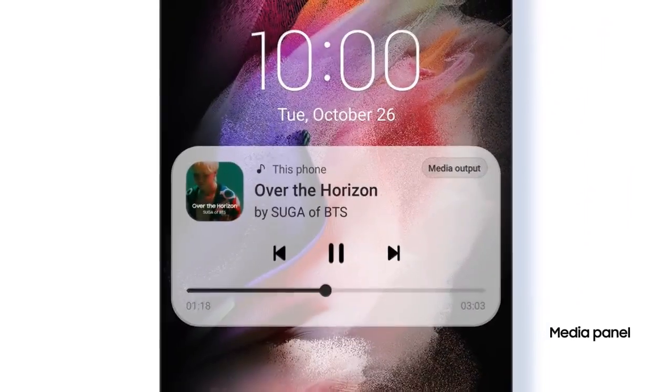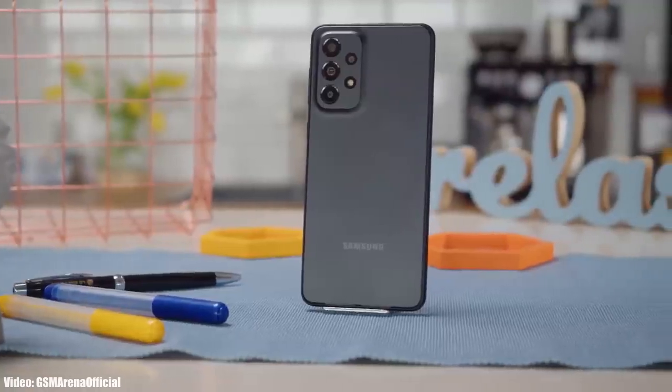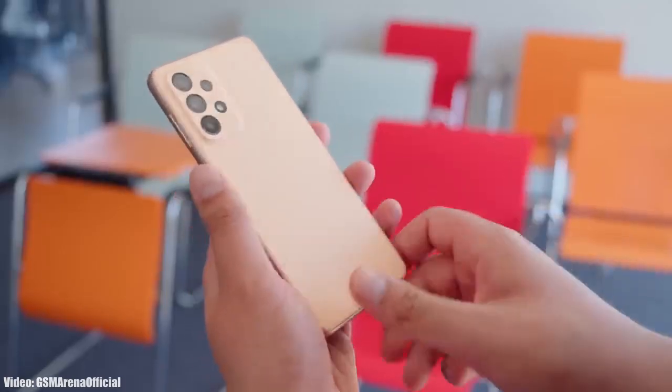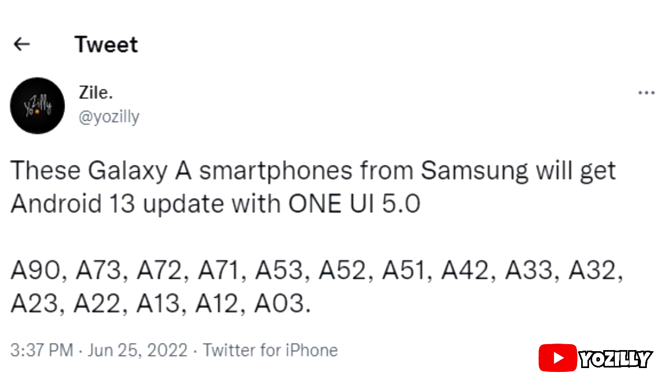For now, let's take a look at the smartphones from Samsung that will get the official Android 13 update with the updated version of One UI, which will be One UI 5.0.